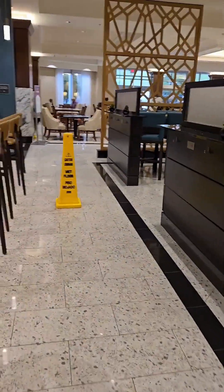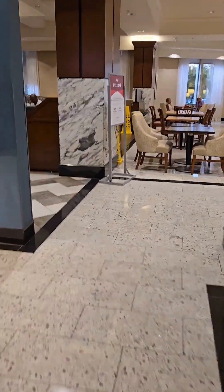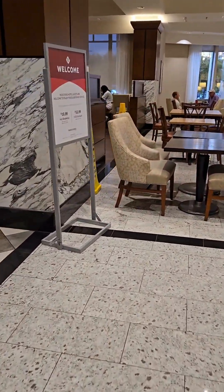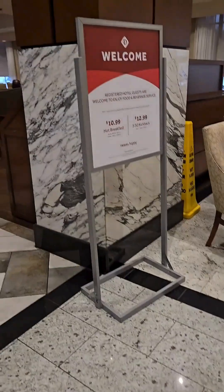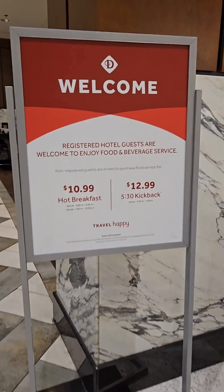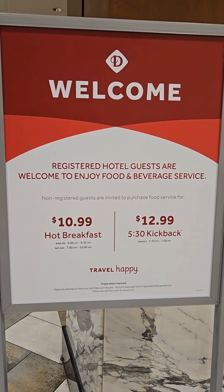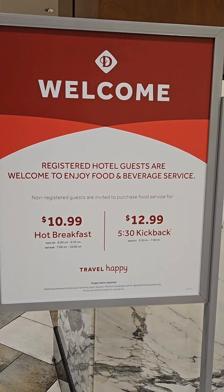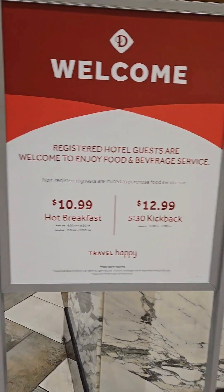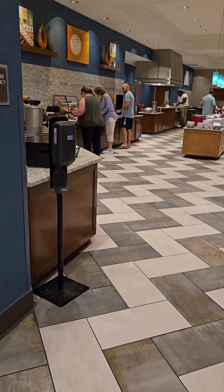I wanted to share with you what the breakfast looks like here at the hotel. If you're not a registered guest, you can purchase the breakfast for $10.99 and the kickback for $12.99, but the kickback does not include alcoholic beverages unless you are a hotel guest.